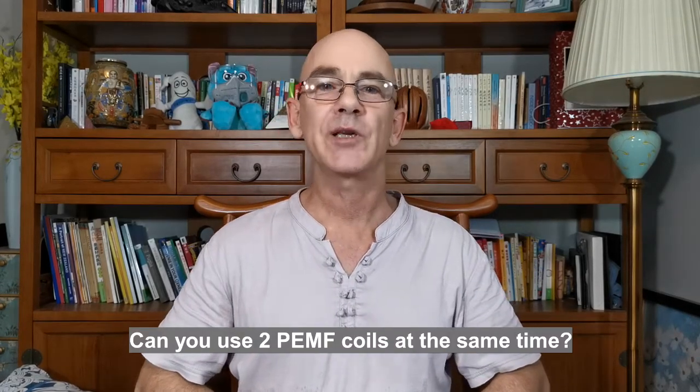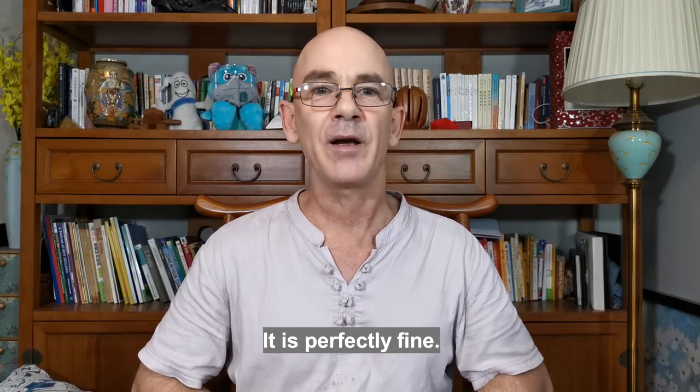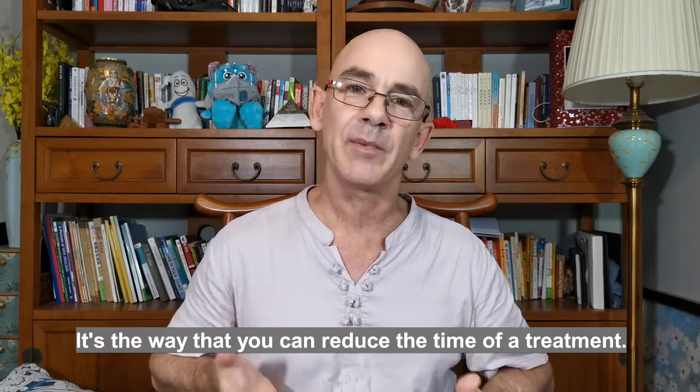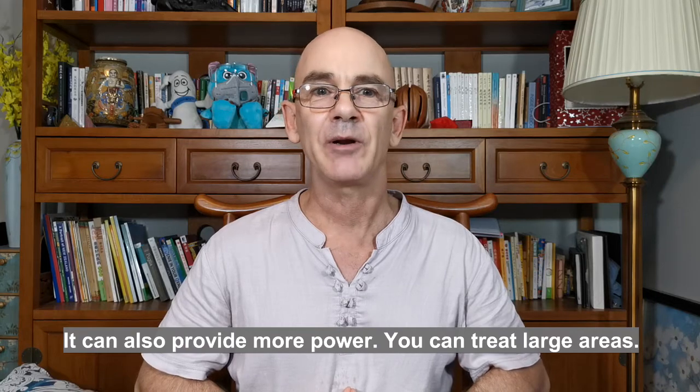Can you use two Pulsed EMF coils at the same time? Yes, it is perfectly fine. It's a way that you can reduce the time of the treatment. It can also provide more power and you can treat a larger area.